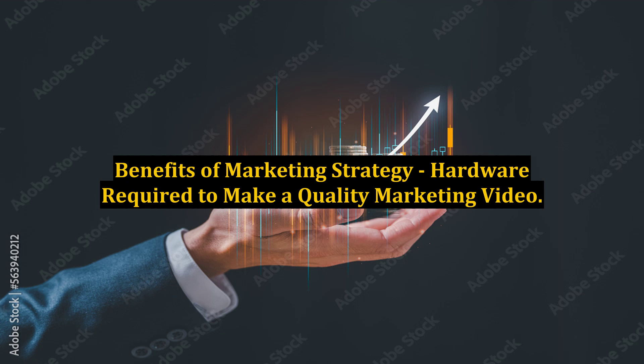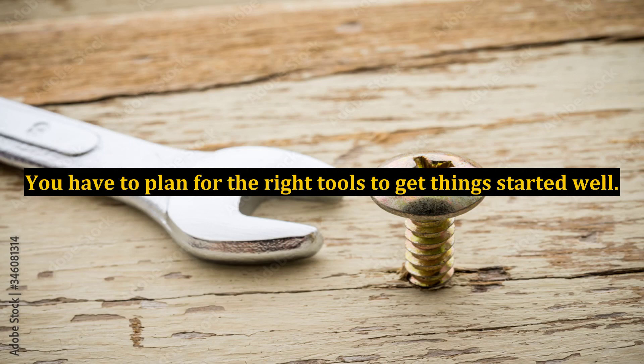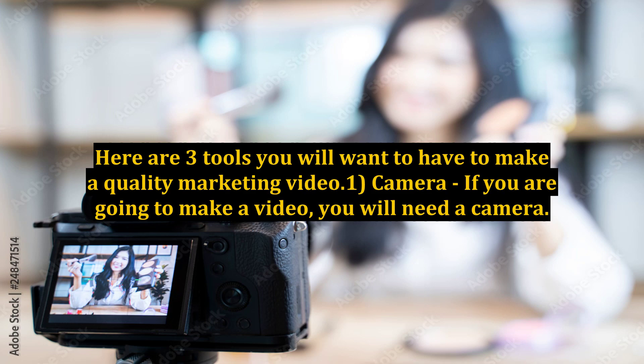Benefits of Marketing Strategy: Hardware Required to Make a Quality Marketing Video. The benefits of a marketing strategy are great if you do it right. You have to plan for the right tools to get things started well. Here are three tools you will want to have to make a quality marketing video.